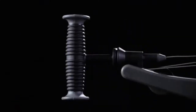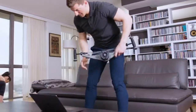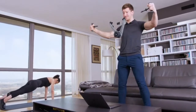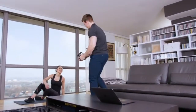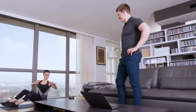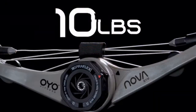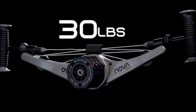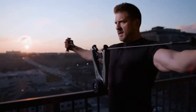Here is our answer: the next evolution of the OYO gym. Nova is a full gym in your hands that enables you to work out where you are right now and enjoy the same benefits as weights without the weight. Powered by our patented SpiroFlex technology with 10, 20, 30, up to 40 pounds of smooth SpiroFlex resistance that feels like plate-loaded equipment at the gym.